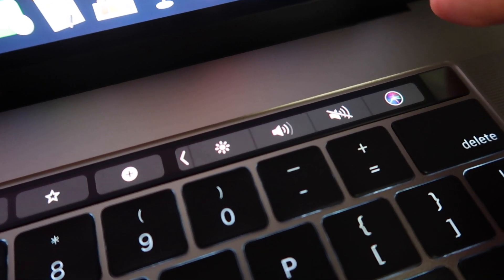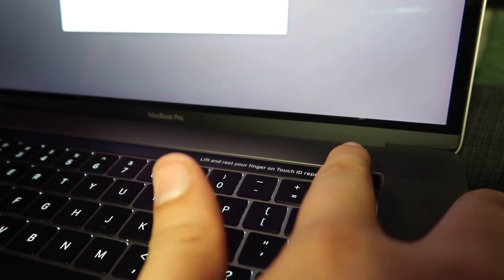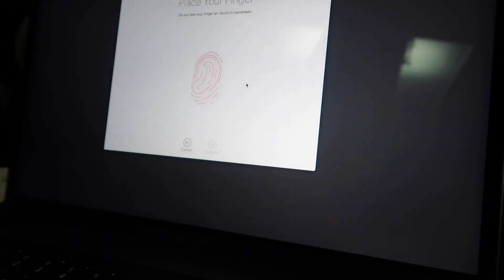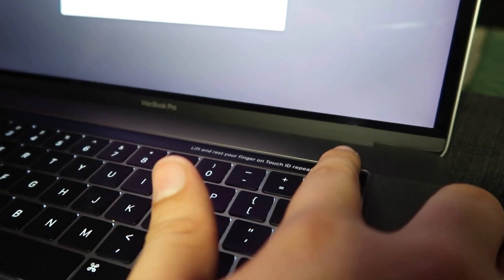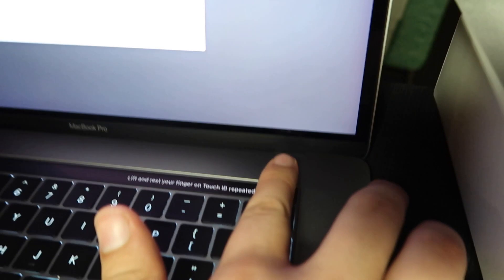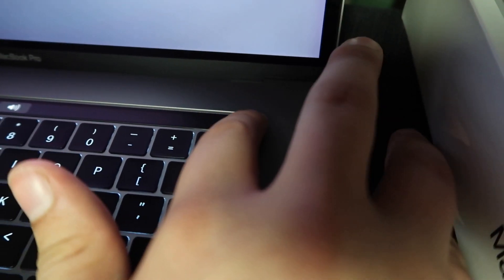Hey Siri, what's the weather? It's currently raining. Okay. This is something new — lift and rest your finger on the touch display. It's for my fingerprint. We don't really want them to know your fingerprint, do we? It's doing a scan. I have to do it all different ways so they can see the whole finger. Continue. That is so cool.